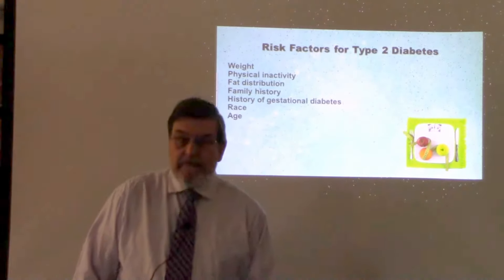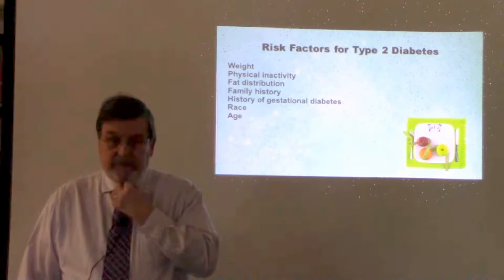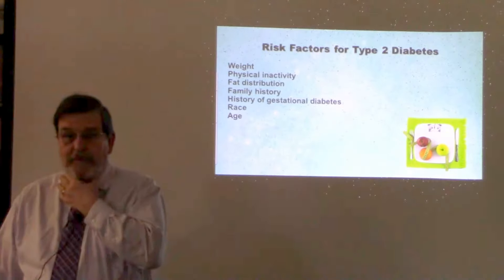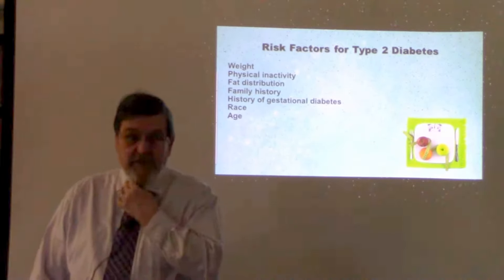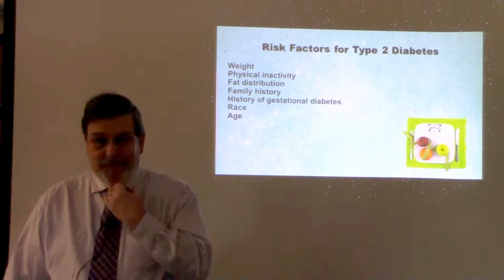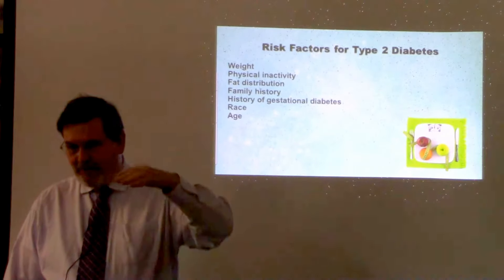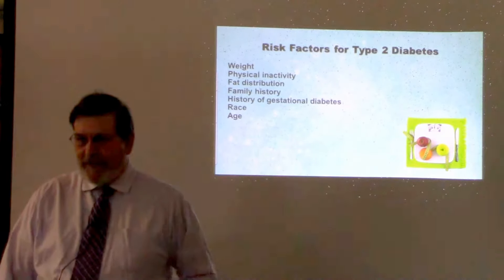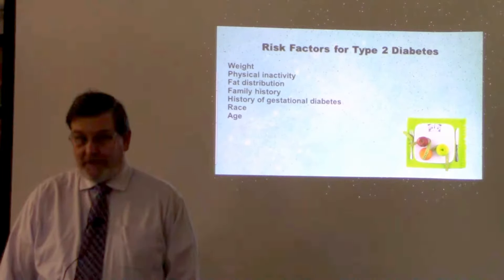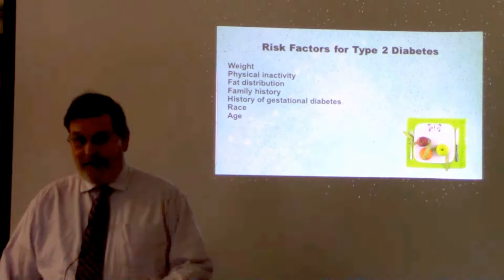Sometimes medications can also cause diabetes. Certain antipsychotic medications will raise blood sugar, and if somebody has a genetic predisposition to type 2 diabetes, taking those medications can actually push them toward full-blown diabetes. Corticosteroids like prednisone and methylprednisolone will also raise your blood sugar and push you toward that.